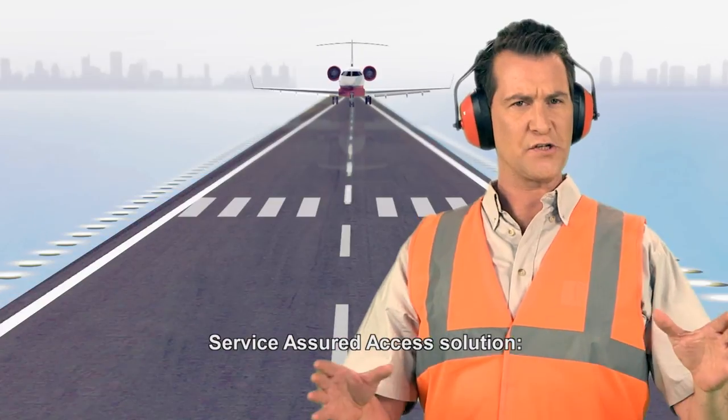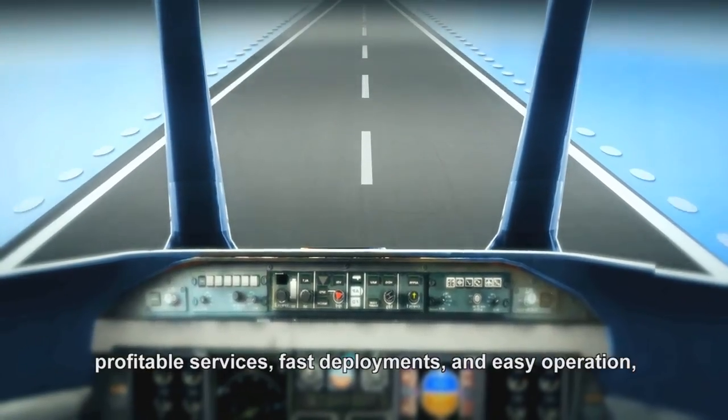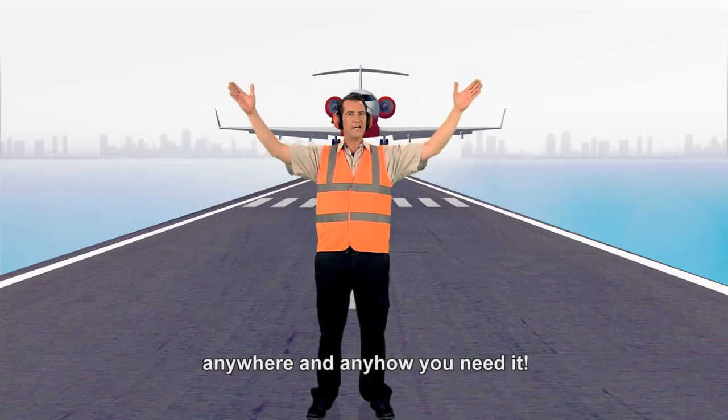Service Assured Access: profitable services, fast deployments, and easy operation — anywhere and anyhow you need it.